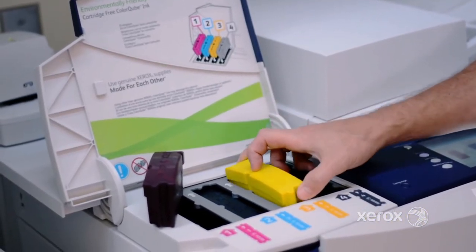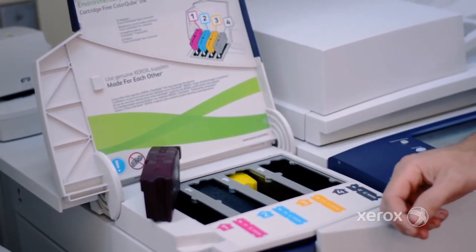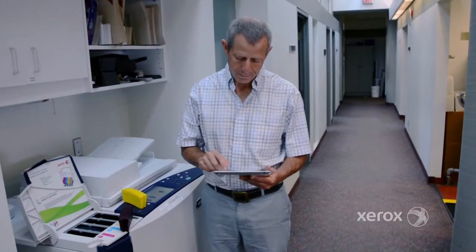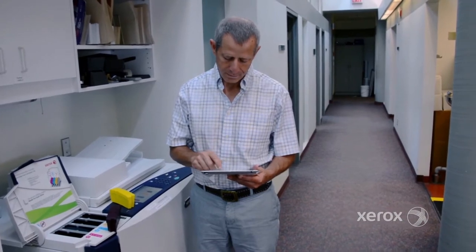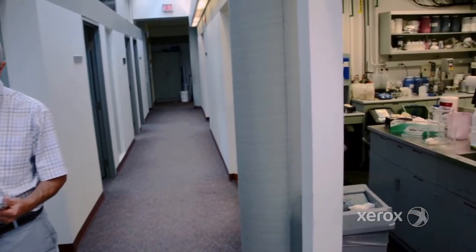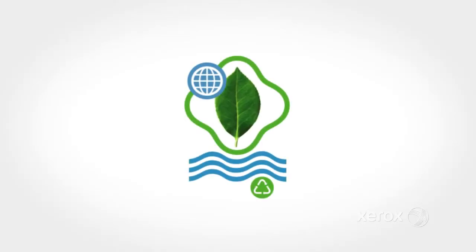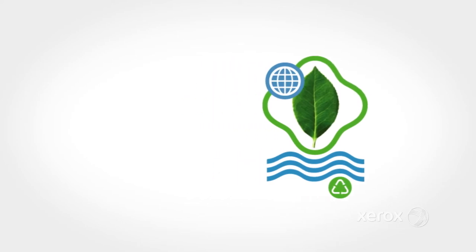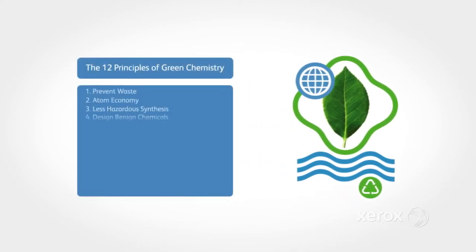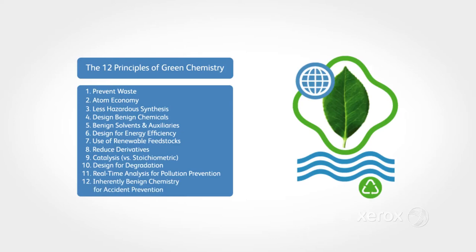The toner cartridge in your Xerox printer providing your quality presentation assets has changed more than you realize. The scientists at the Xerox Research Centre of Canada have found a way to reduce the carbon footprint while continuing to provide reliable quality prints you've come to expect. Sustainable chemistry is the practice of chemical research and engineering, encouraging the design of chemical products and processes abiding by 12 principles that encompass safe and benign chemicals, lower waste and energy efficient processes.